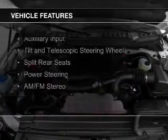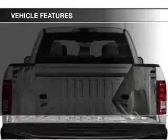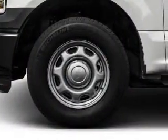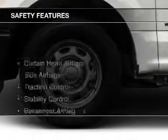The features include an auxiliary input, a tilt and telescopic steering wheel, split rear seats, power steering, and AM-FM stereo.